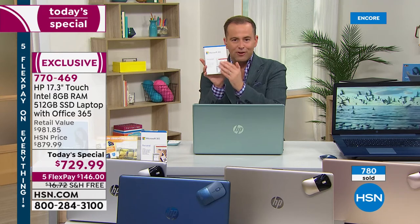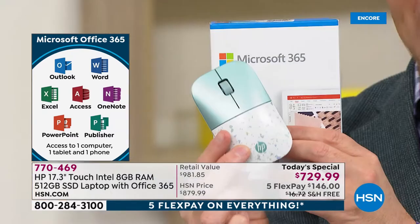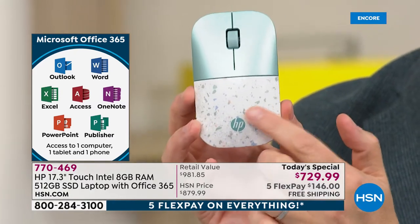Everybody that orders gets Microsoft Office 365, including the programs we've known and loved — Word, Excel, PowerPoint, and Outlook. They're all included. And everybody that calls, orders, or orders online will also receive an authentic HP color-matched Bluetooth wireless mouse.